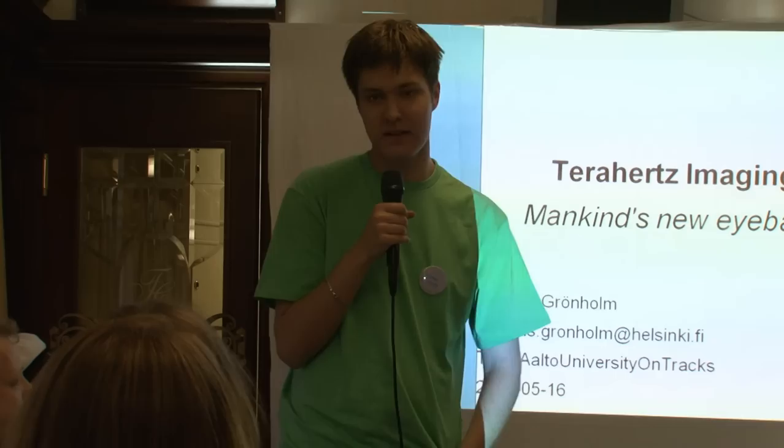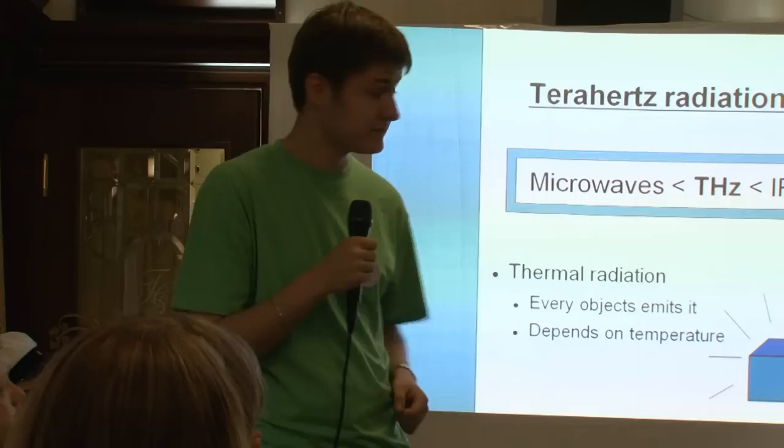Markus Grönholm is going to talk about terahertz imaging as mankind's new eyeballs. There have been lots of talks about innovations and future technologies, and this is an example of what the future will give us. This is actually a real working prototype.